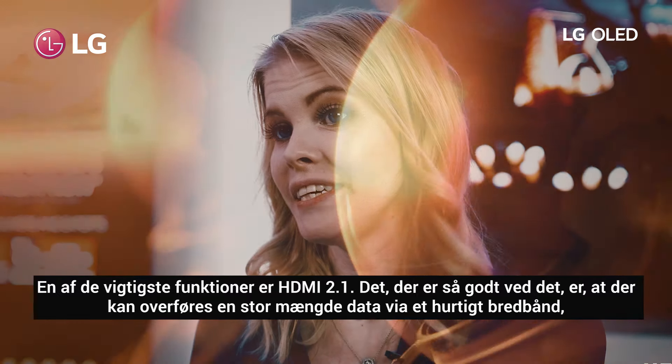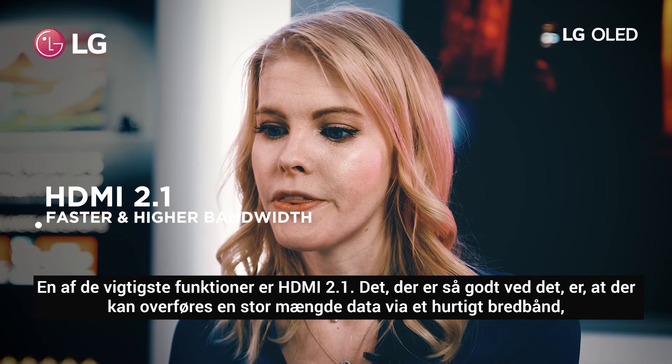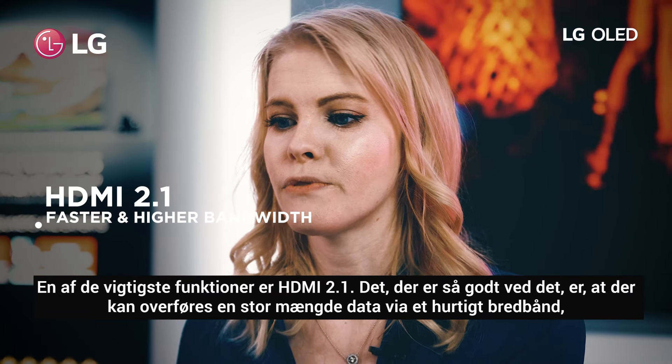One of the key features is HDMI 2.1, and what's great about that is it can transfer a large amount of data over a quick bandwidth. It is also compatible with all the new consoles and devices.